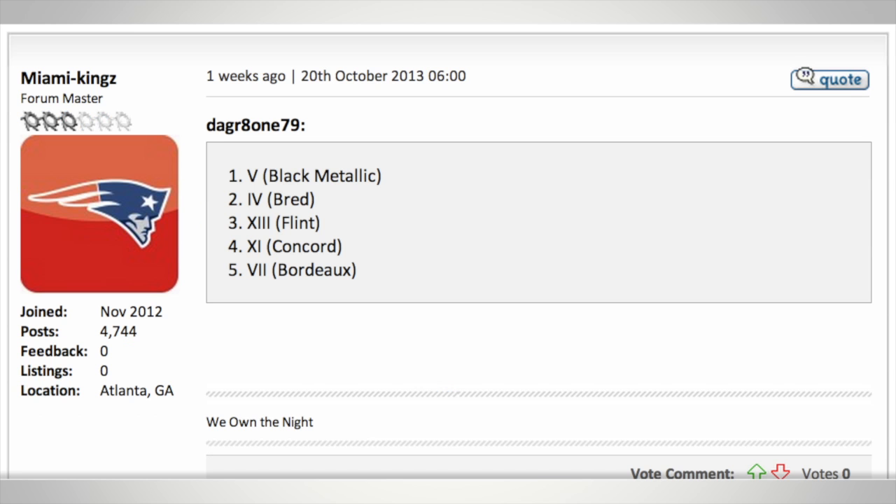Finally, Miami Kings and the Great 179 says it's the 5 in the Black Metallic, the 4 in Bred, the 13 in Flint, the 11 Concords, and the 7 in Bordeaux.